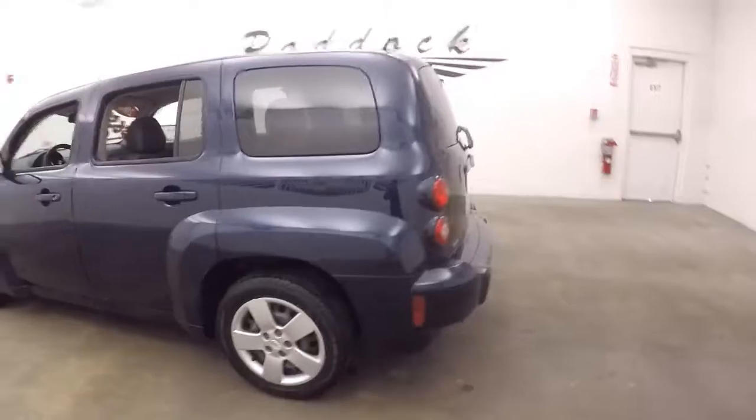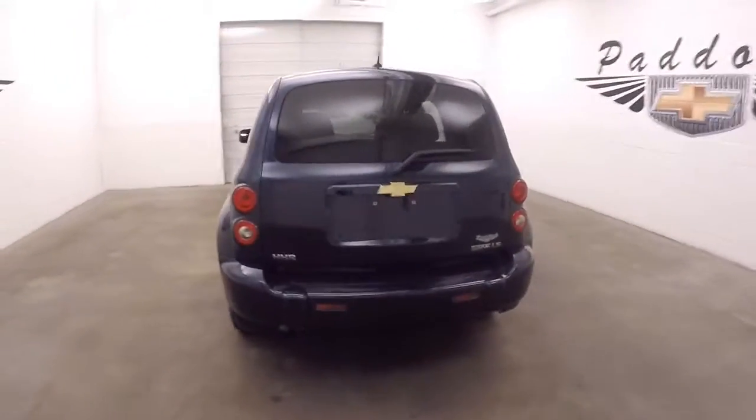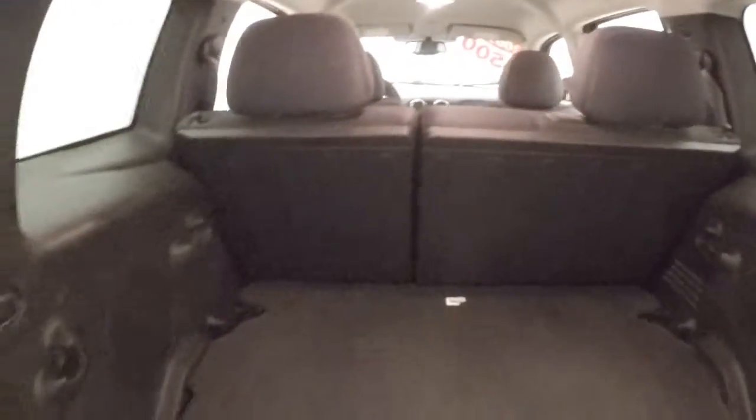The HHR is in great shape. These vehicles are made to have tons of cargo space in a small vehicle. Fold those seats down and it's like having a minivan.